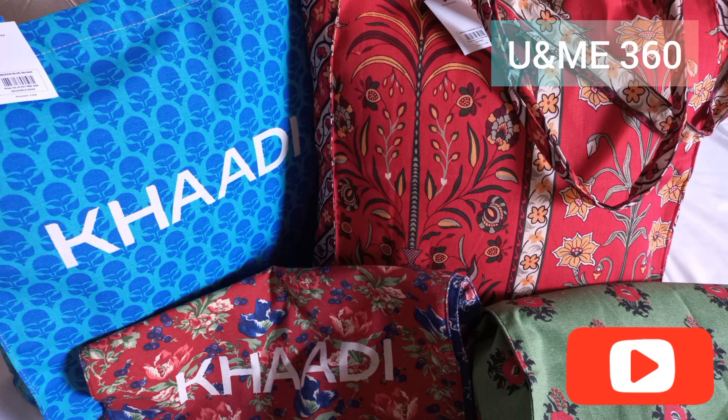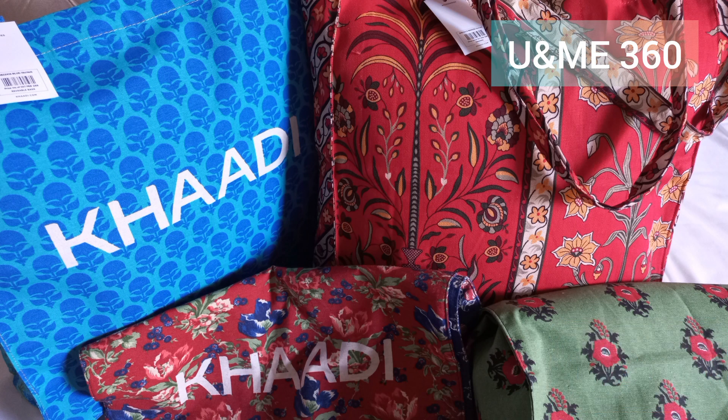Welcome back to my channel, You and Me 360. Today I will review Khadi bags.